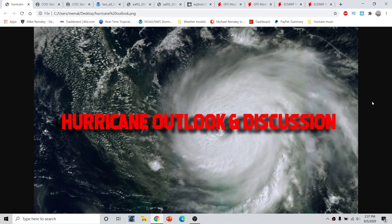Good afternoon, everyone. This is Michael Malik here with the Hurricane Season 2020 update, part of the Hurricane Outlook and Discussion for September 5th, 2020, recorded around 2:37 p.m. Eastern Time.